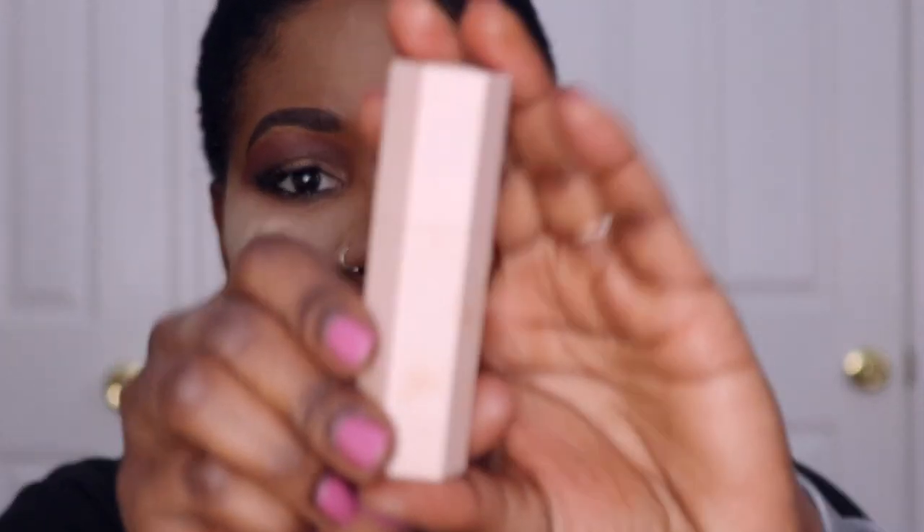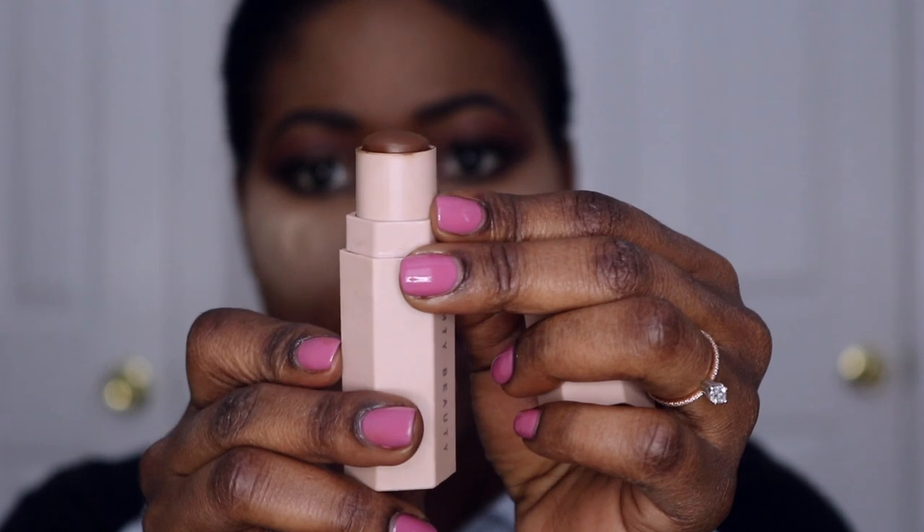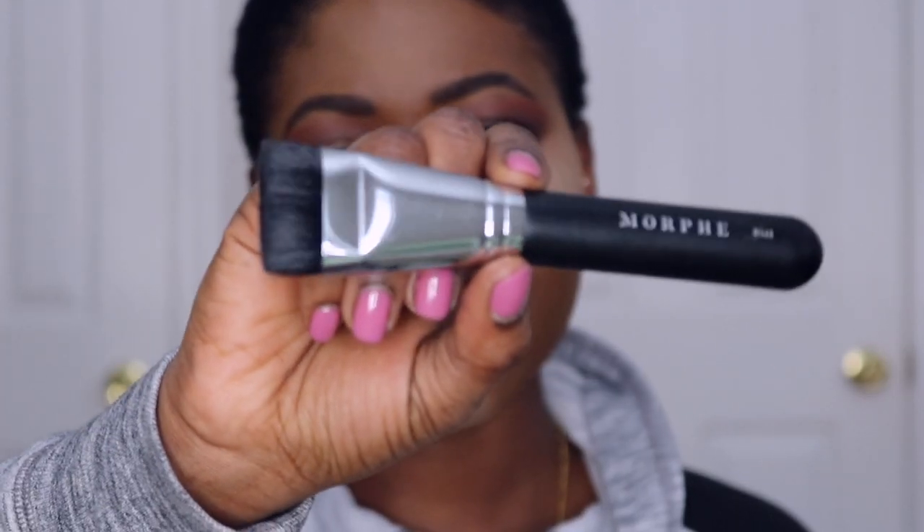Now I'm going to contour with the Fenty Beauty Matte Stick in the shade Espresso — I always use this, I love it. When I'm contouring I try not to go all the way across; I just slightly draw a straight line and stop midway of the cheek, then blend everything in. I'm going to be using the Morphe M460 brush. This concealer dries out really fast so I always contour in sections.